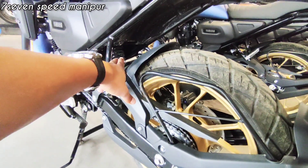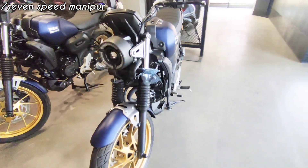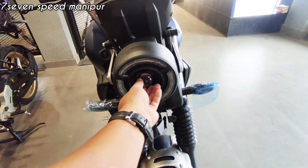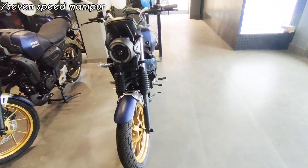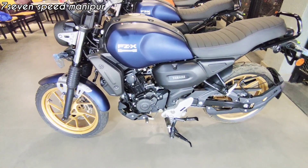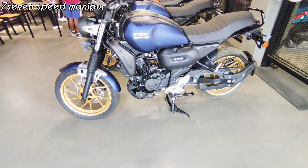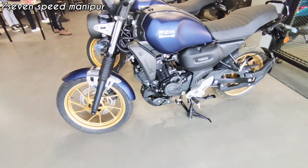The FZX also features a mono-shock suspension system that is adjustable. It has a retro design with a grip handle, simple LED headlight, and a projector lamp. The engine is a 4-stroke, 2-valve, 159cc unit producing maximum power of 12.4 PS and 13.3 Nm of torque. It uses fuel injection.